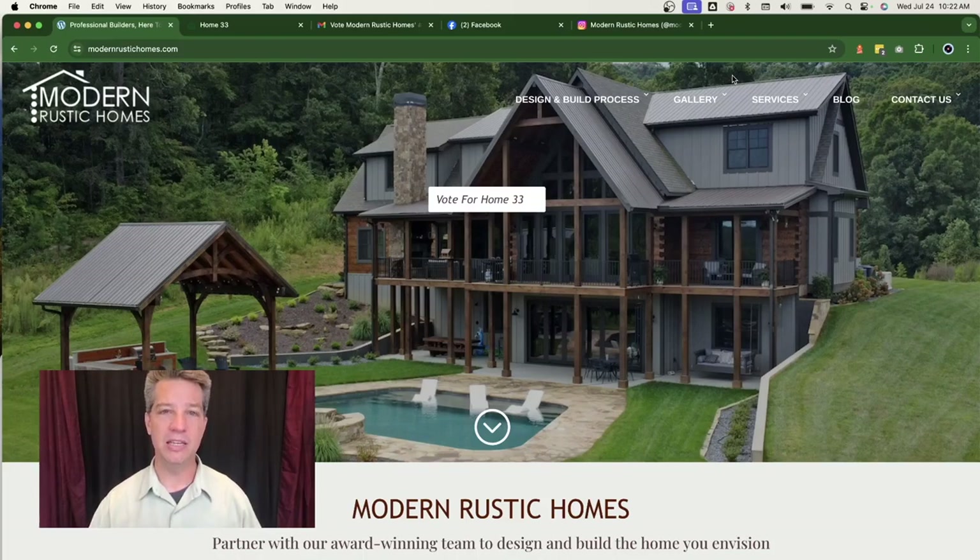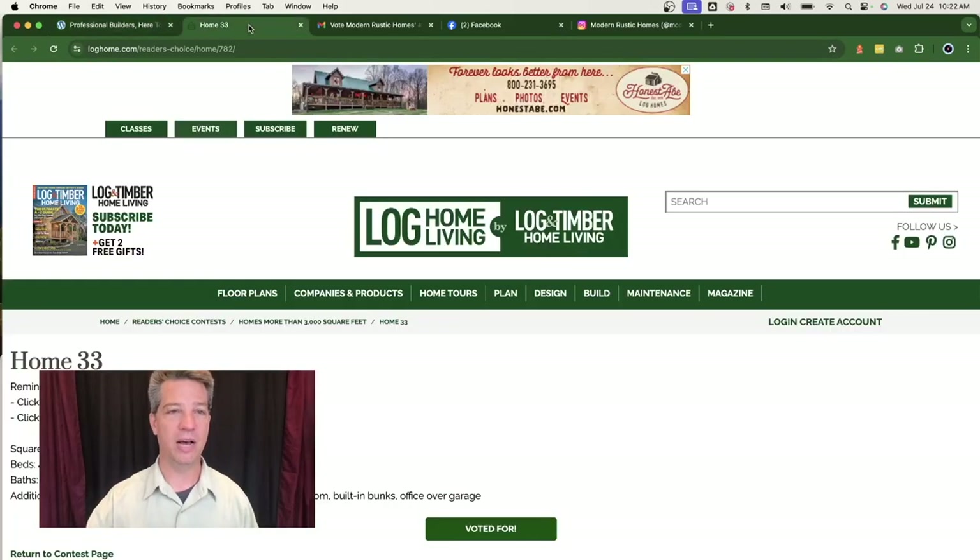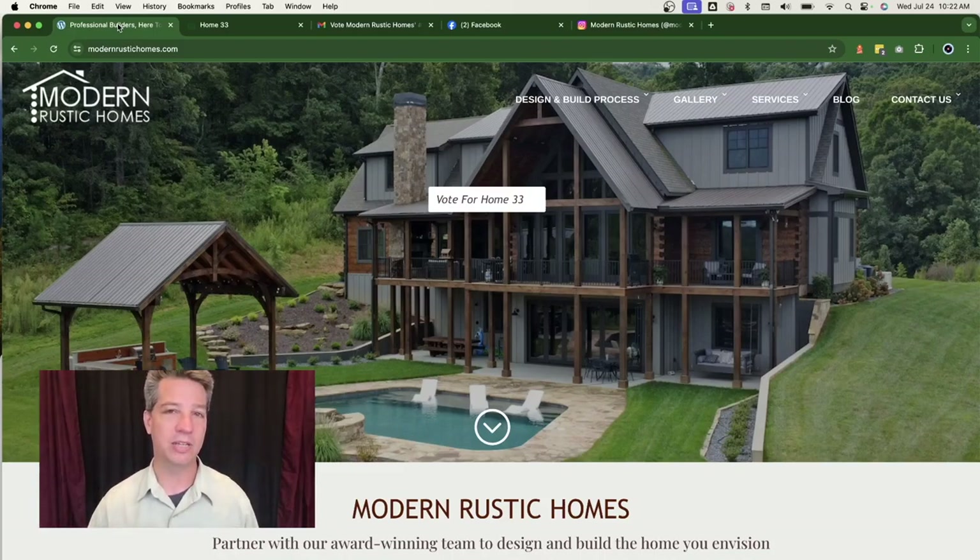A simple, easy, and fun way to market your business locally is to enter into a contest. I've got an example today from Modern Rustic Homes — he's entered into a contest for the best log home in 2024 for the over 3,000 square foot category. This contest is being held by the magazine Log Home Living, by Log and Timber Home Living.